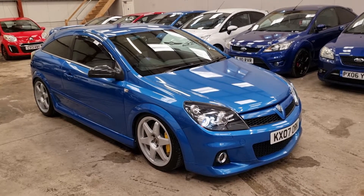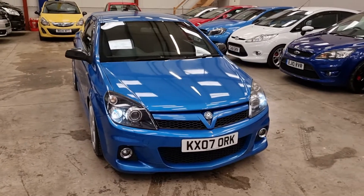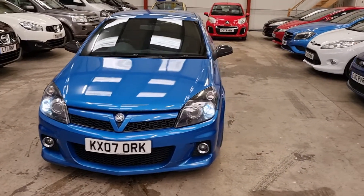This is our 2007 Vauxhall Astra VXR. It's a 2 litre petrol. It's been highly modified as well, so it's around 320 brake horsepower, maybe a touch more.